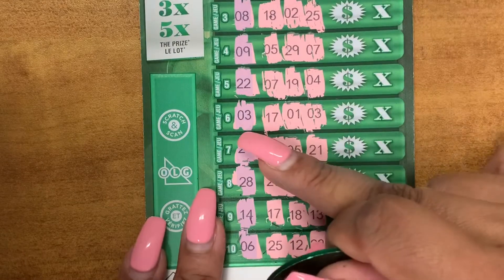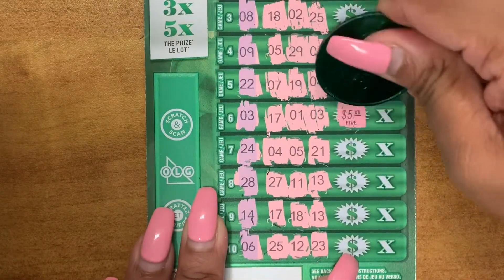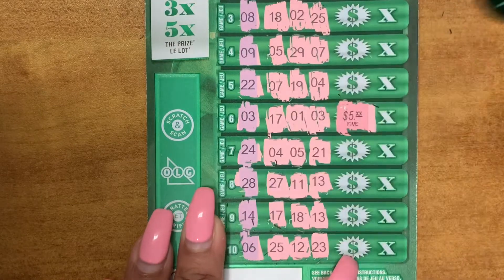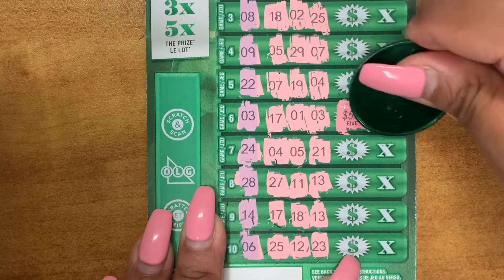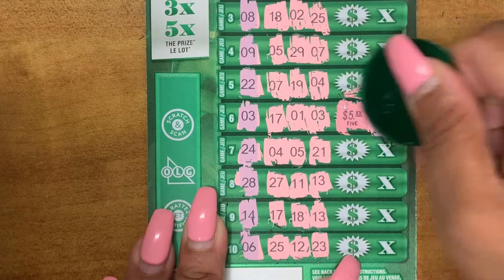So we have a match here, 3 and 3. Prize amount is $5. Nice. And times 3 times — $15 win, guys. Nice.